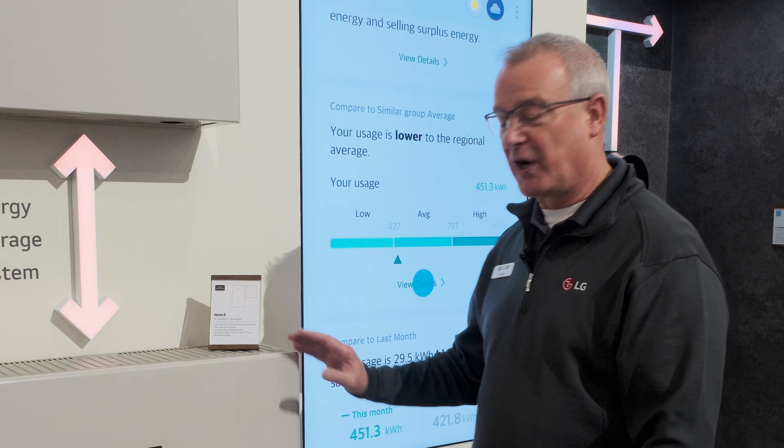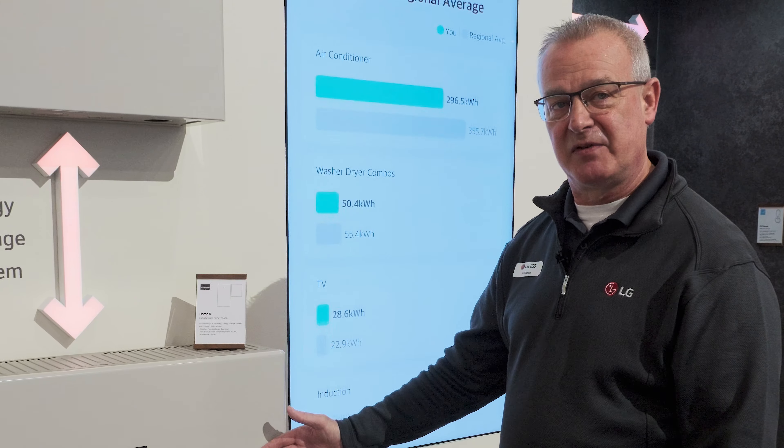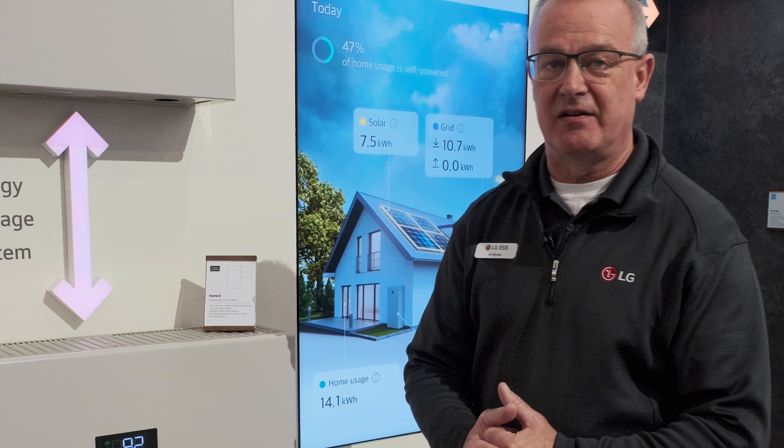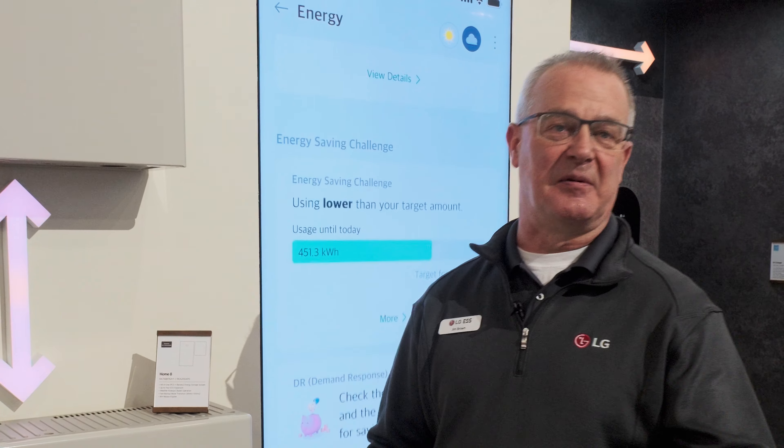In future segments, we're going to open the cover and show you a lot more detail about the Home8: the power conversion system, all the energy that's stored, and how this system is so easy for our installers to move and mount, wire and commission.